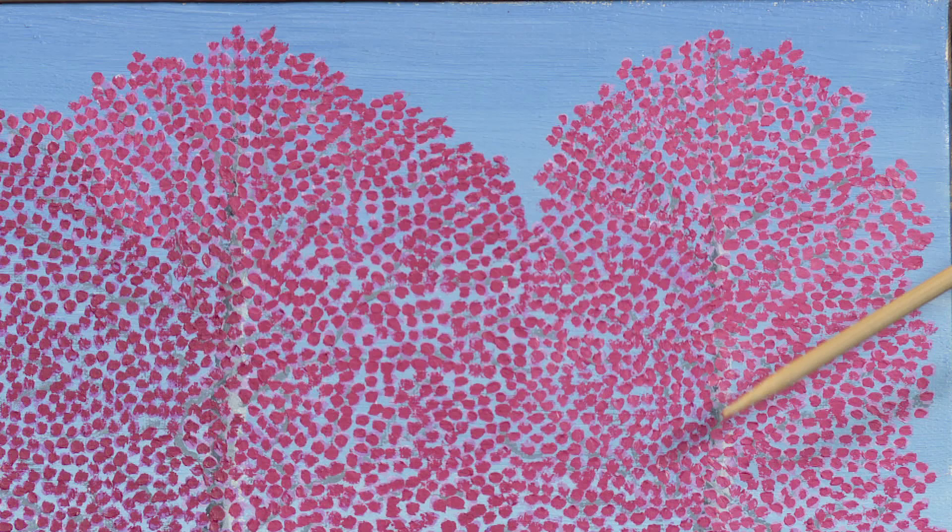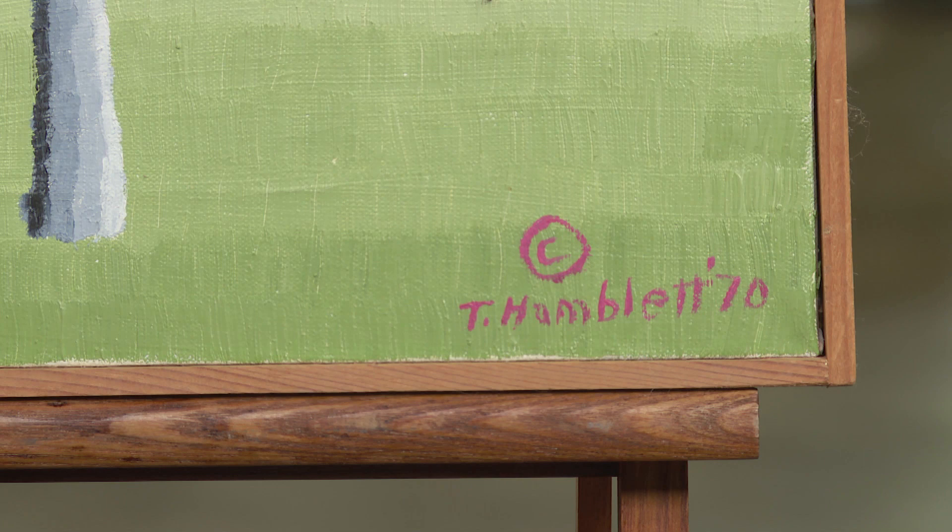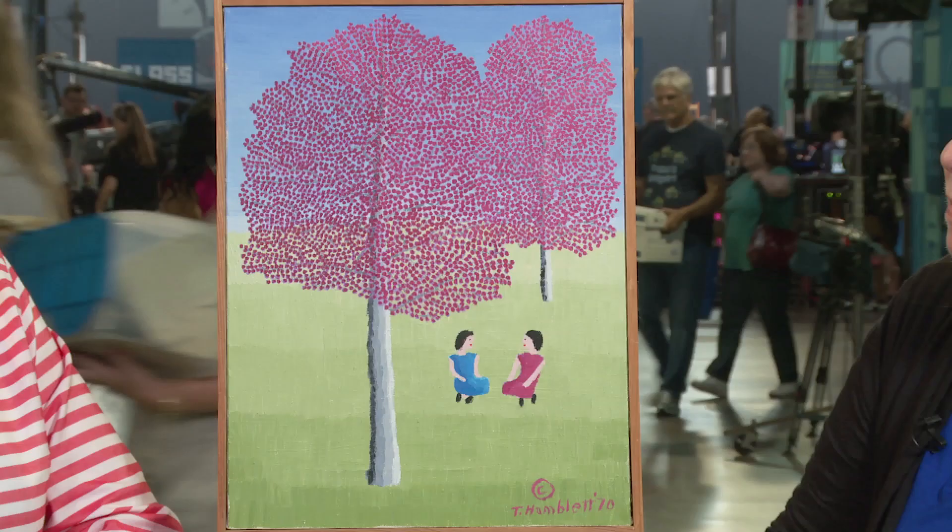One of her most distinctive characteristics are these stippled leaves in the trees that almost seem to cause your eye to vibrate when you're looking at them. She did them in many different colors. Yours happens to be this vivid, vivid pink against the blue. The medium is oil on canvas — that's what she tended to mostly work in. It's clearly signed, as her work generally is.